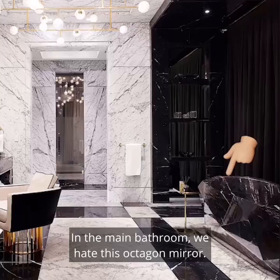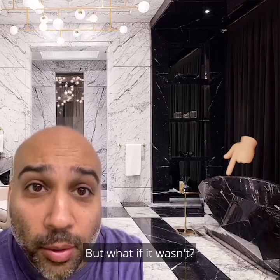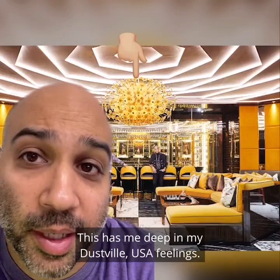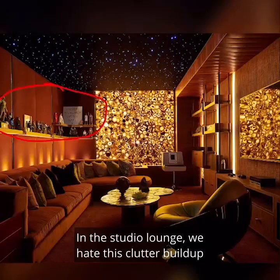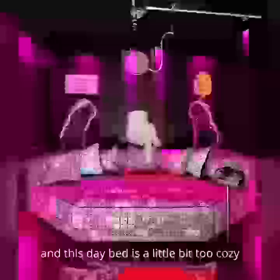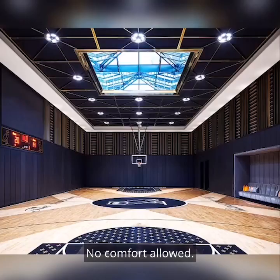In the main bathroom, we hate this octagon mirror. And we hate how uncomfortable this tub looks. It's like many thousands of pounds and it was chiseled out of a single piece of stone. But what if it wasn't? In the lounge, we hate this chandelier — this has me deep in my Dustville, USA feelings. The ceiling in here also hurts my brain. In the studio lounge, we hate this clutter buildup that's developing over here. And this daybed is a little bit too cozy for a recording studio. Instead of the daybed, put a rock in here so you can get to business, record an album, and get out. No comfort allowed.